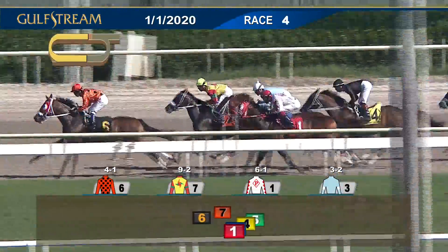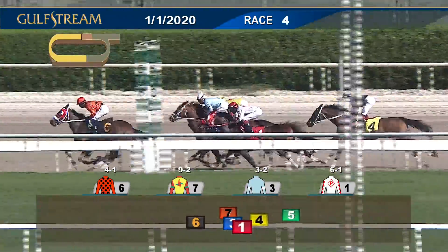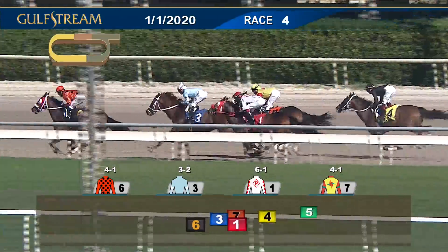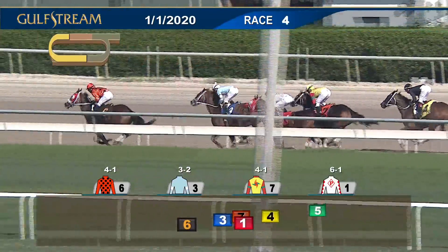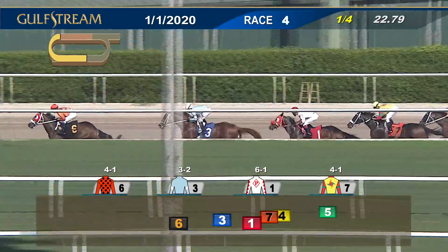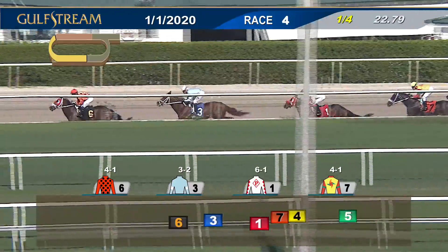Cabra now splits horses to take third; Taylor's Initiation is at the inside working ahead of Bull Grats; and Revolving Star is last. Off the claim, the leader is Why Trust by a length and a half over Cabra in second; Taylor's Initiation moving through for Mitchell third at the inside; followed fourth by an outside running Free Flame; then it's a gap of a length and a half to Bull Grats and long shot Revolving Star trails. 22 and three for the opening quarter; three furlongs left to go.